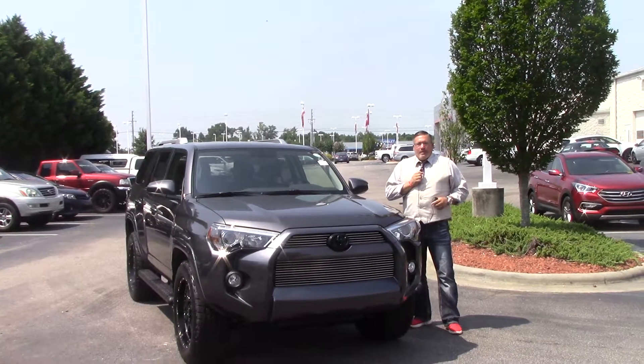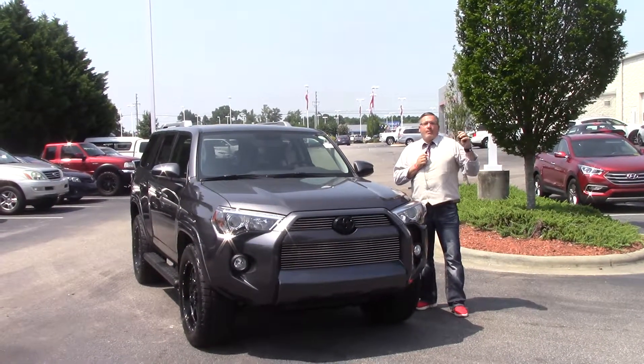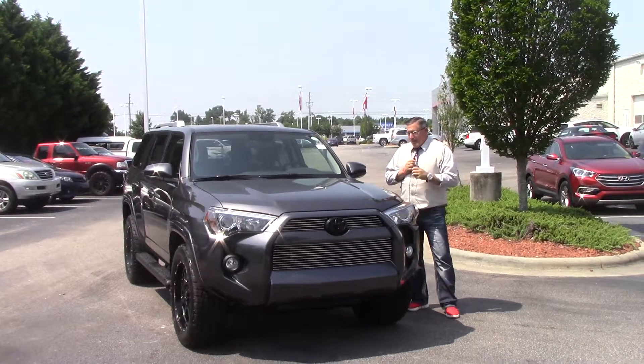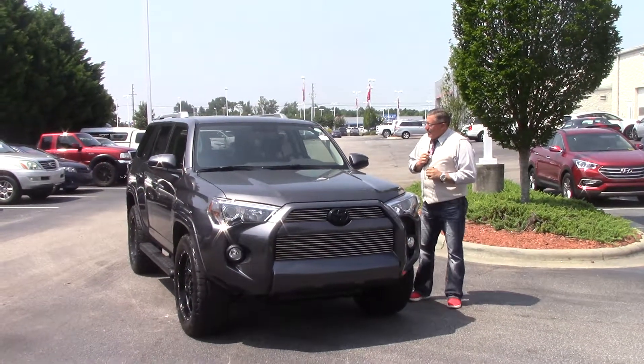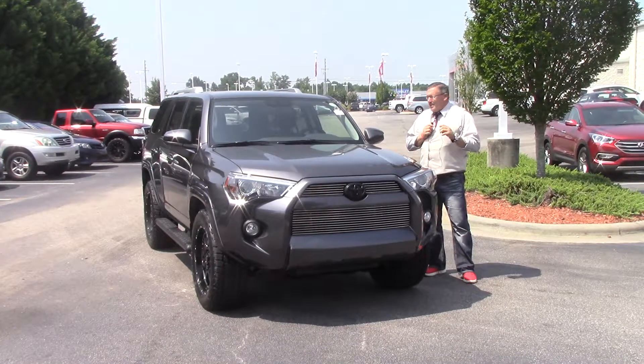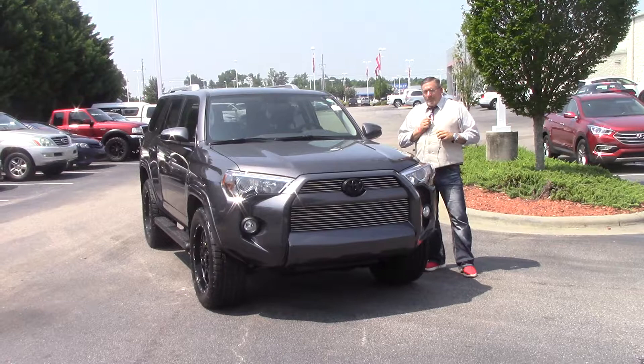Hi everybody, Darrell Weathersby here at Hebrew Vesta Toyota, 3712 Raleigh Road Parkway. Here today we have a gray metallic 2017 4Runner, stock number TN0534.